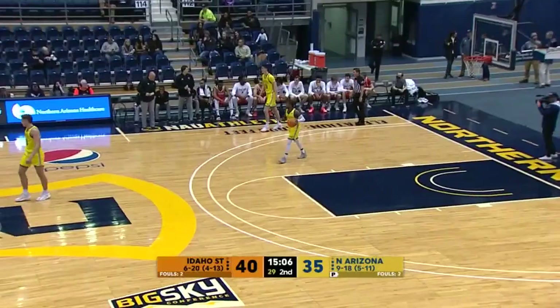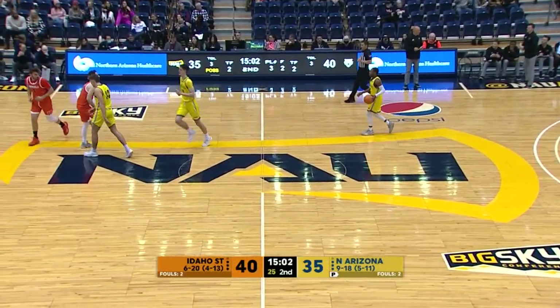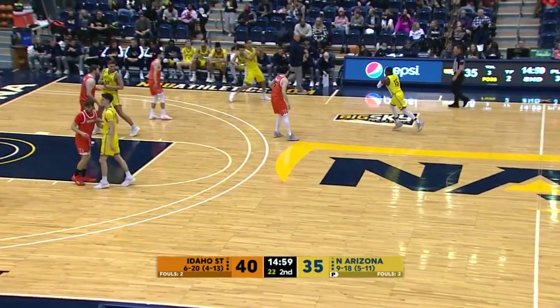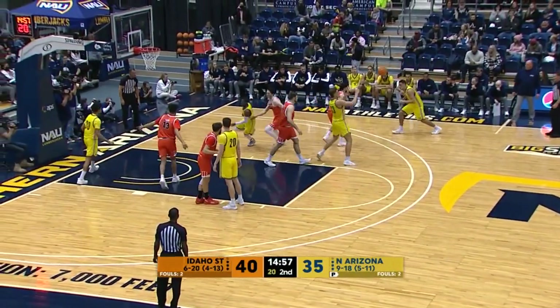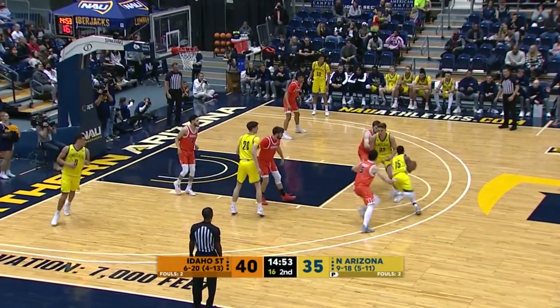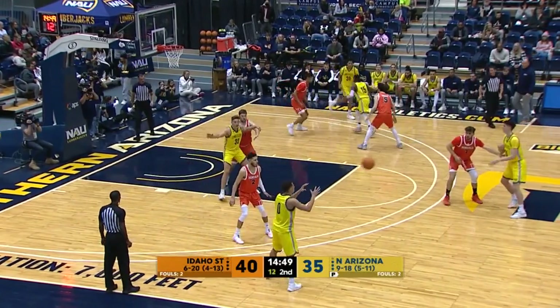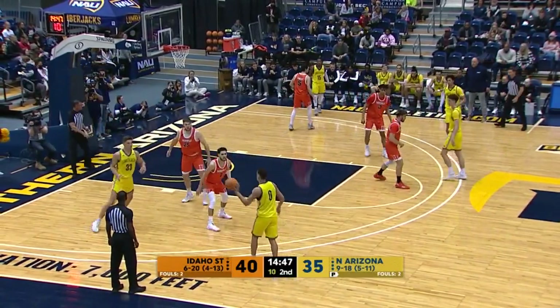It's now a one-possession game again, NAU has chipped away — Lumberjacks on a 6-0 run. Parker wants a three shot. Bang — Brayden Parker, 27% from deep coming into the game, knocks down a three shot. That stops the run for the Lumberjacks. It's now 43-37, Bengals. NAU with the ball, 13:39 mark.